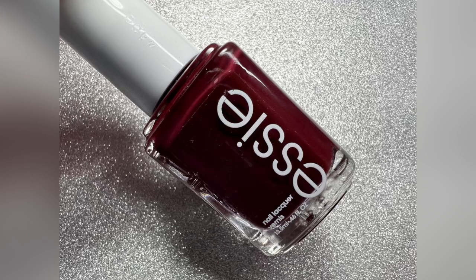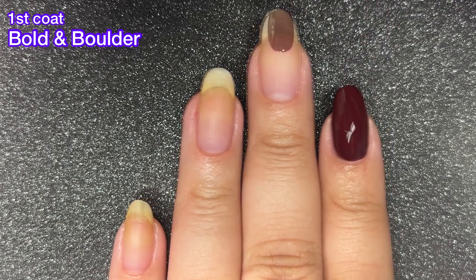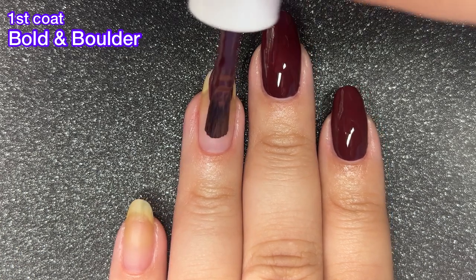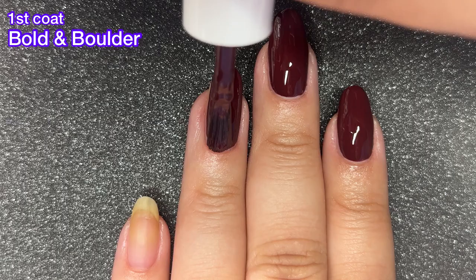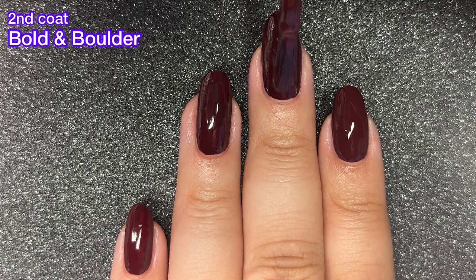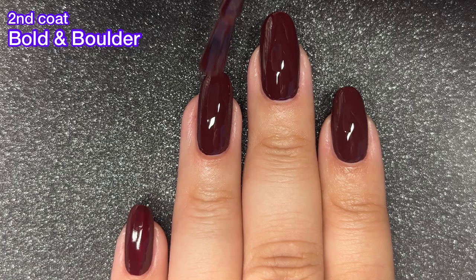Last but not least, we have Bold and Bolder. This one is a burgundy red, and it's absolutely stunning — it has amazing coverage on that first coat. However, I would say you still need that second coat just to add a little bit more depth. If you want a slightly lighter burgundy then one coat is perfect for you, but to me you definitely need that second coat to add more depth to the color. It's just a beautiful, classic fall color — really, really gorgeous, and again a gorgeous formula. I have really been enjoying Essie's cream formulas lately, and no complaints here for this one whatsoever.